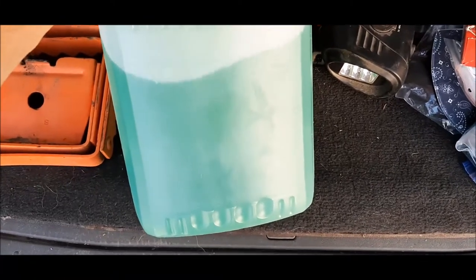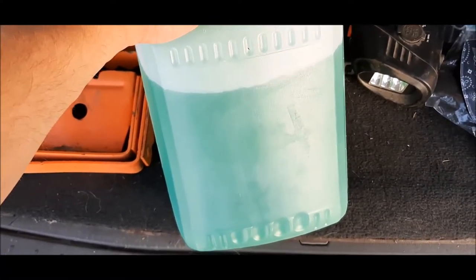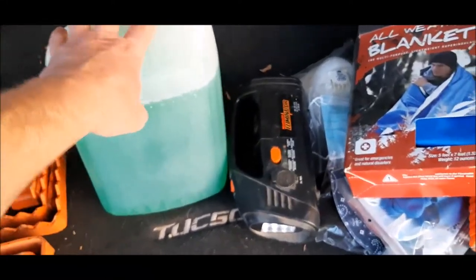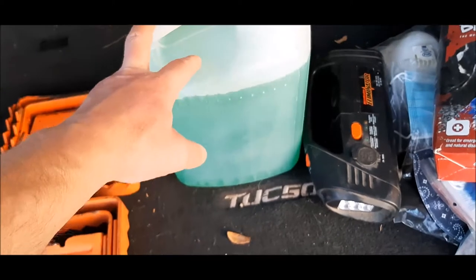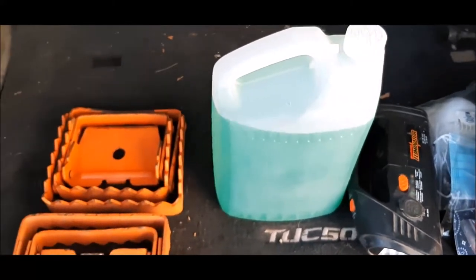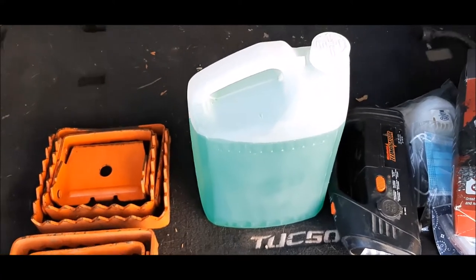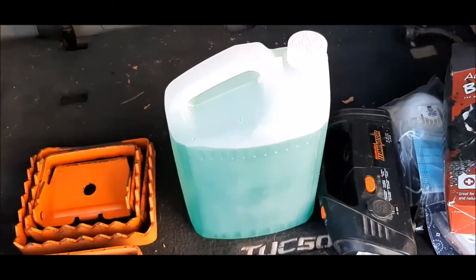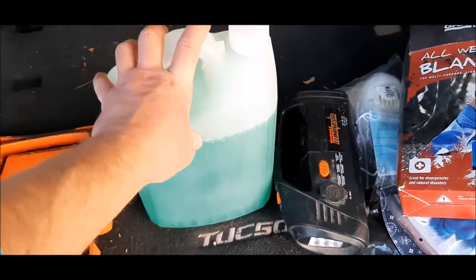This is wiper fluid. I know this might seem silly, but I always keep a jug of wiper fluid in my vehicle because it happens — you just run out of wiper fluid and it makes it difficult to drive if you can't see through your windshield. I always buy the minus 49 to minus 50 wiper fluid, regardless of whether it's summertime, because it's always in there. When you're driving, the wind effect makes it a lot colder than minus 10, so having negative 49 to negative 50 windshield wiper fluid is a good idea.